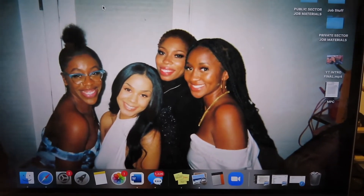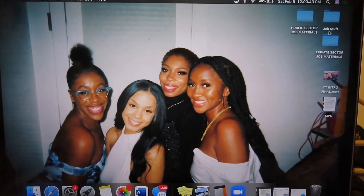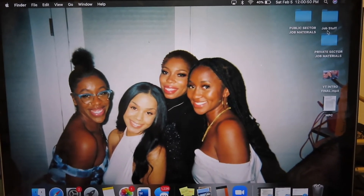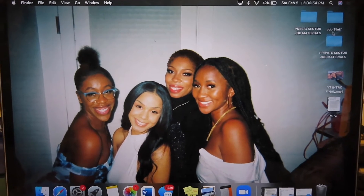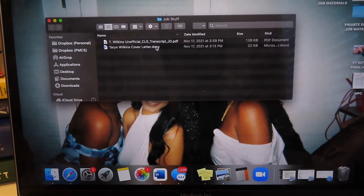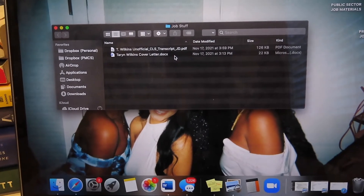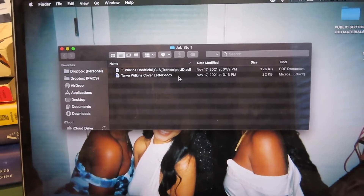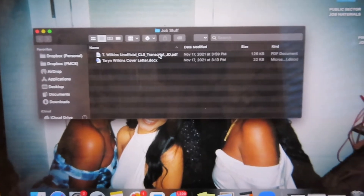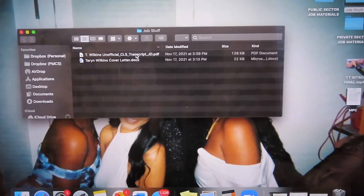I wanted to show you how I decided to organize my materials. Folders ended up being extremely helpful because when it was time to apply to all these jobs on December 1st, I really needed everything in one place. I have a general folder called 'job stuff' with my transcript and my overall cover letter template — I had specific sentences for wherever I was applying, but this was my main template.